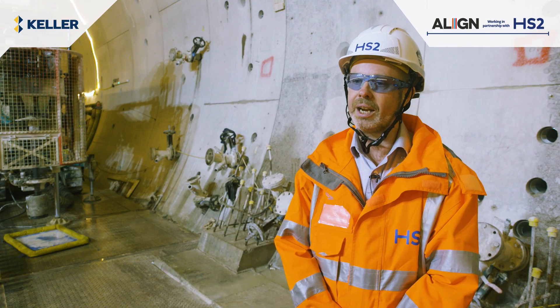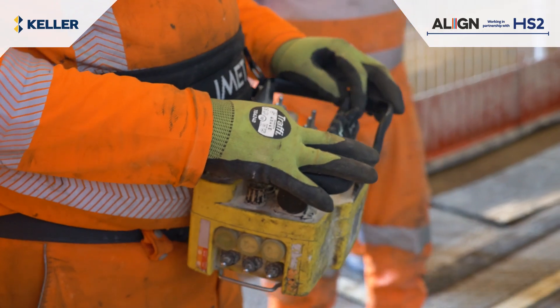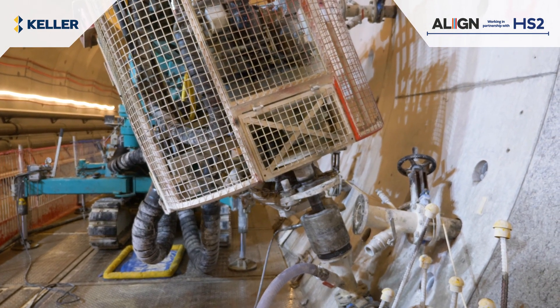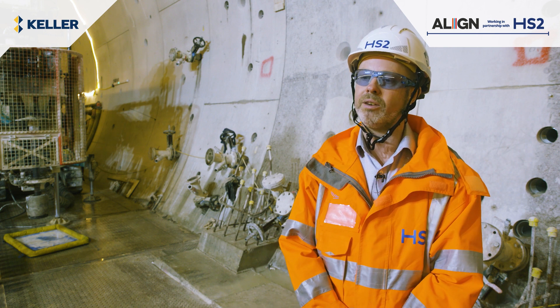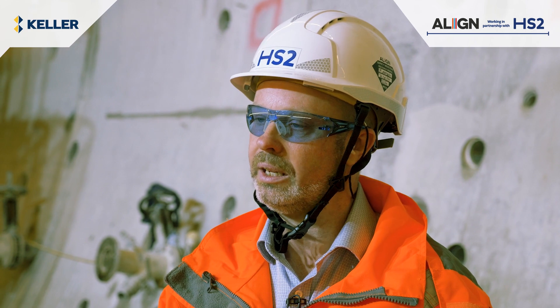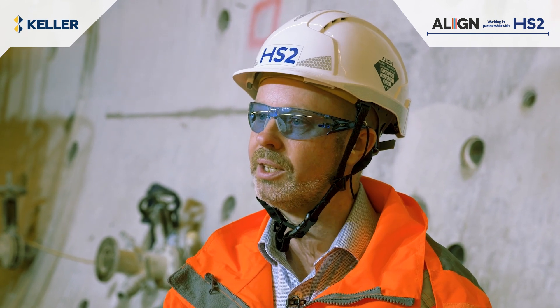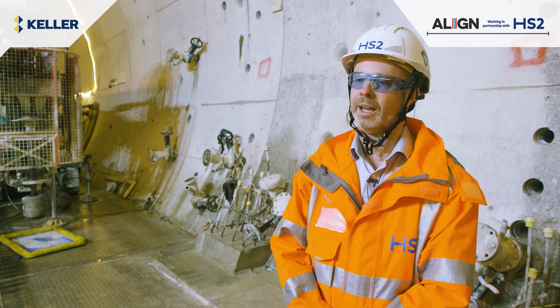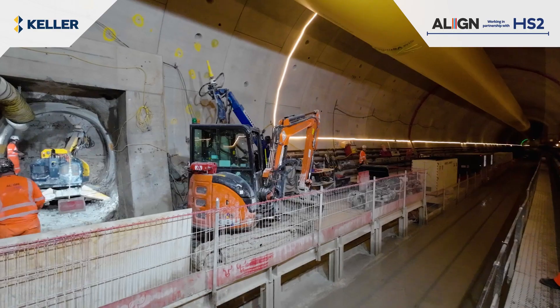Once we've drilled a section of borehole, we can remove the drill system and then inject, under very controlled pressures and flow rates, a microfine cement grout to permeate the rock fissures, fill those, and seal them to reduce groundwater ingress.